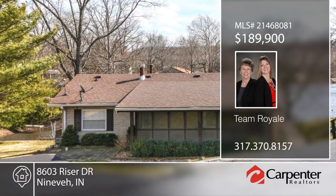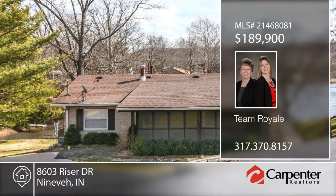See everything that this home has to offer with a call to Team Royale.